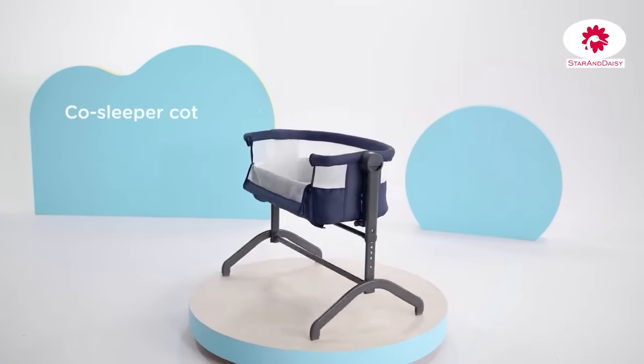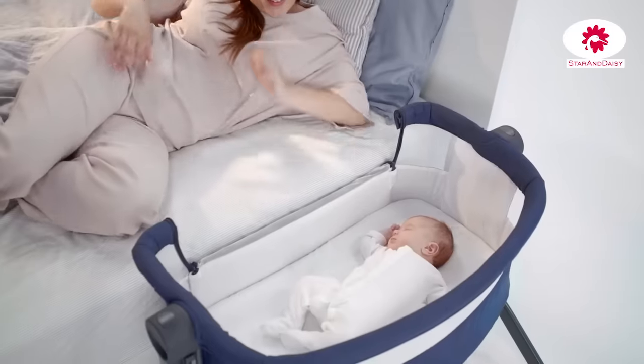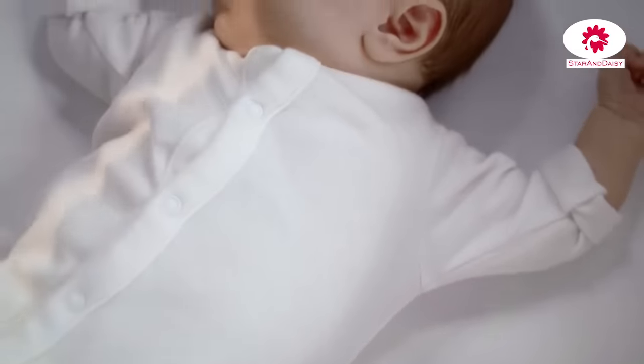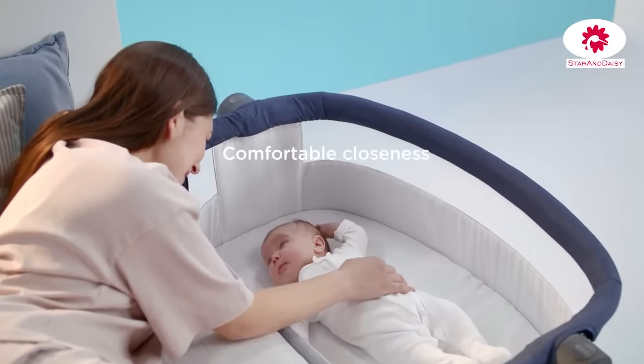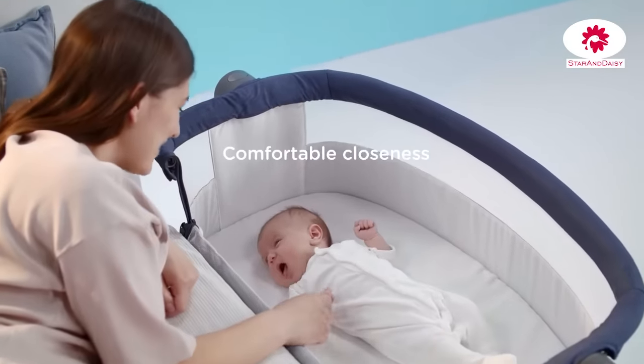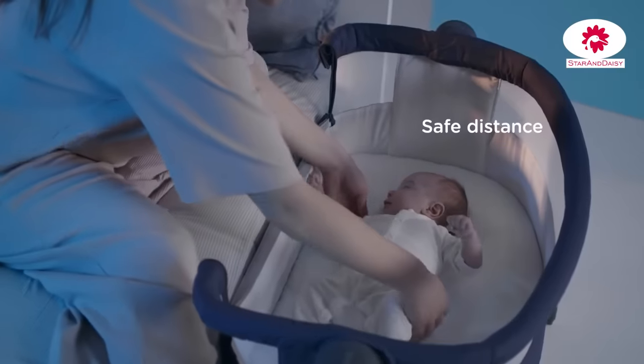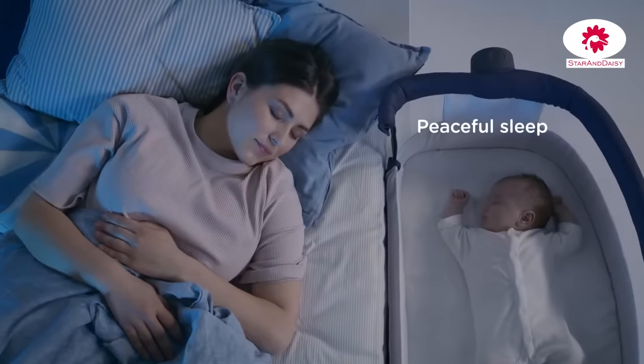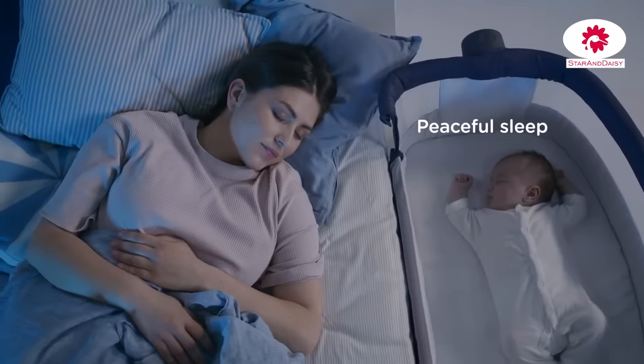Learn all about Bee, a co-sleeper cot. Sleeping with my baby has become simpler and more comfortable since Bee came on the scene. It's perfect for my little one right from birth and for us. It allows us to be close when our baby needs us, and at the same time everyone has their own place to sleep in comfort.